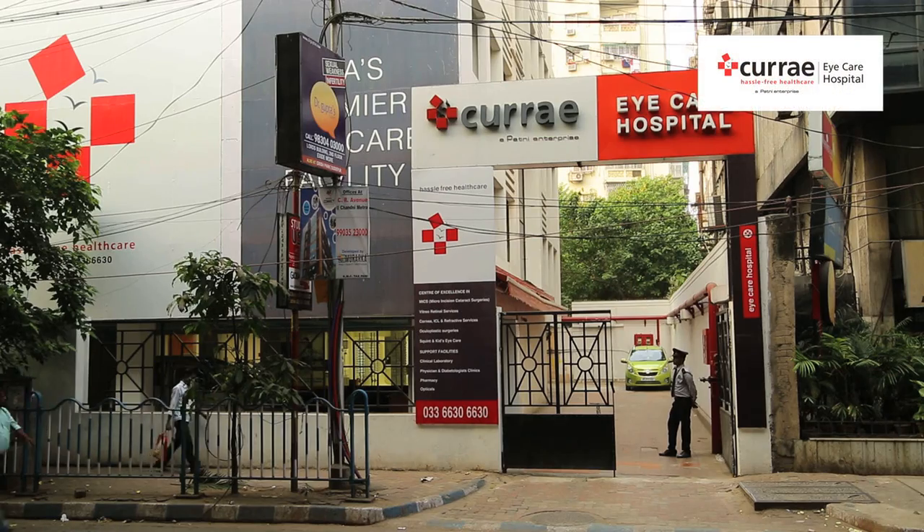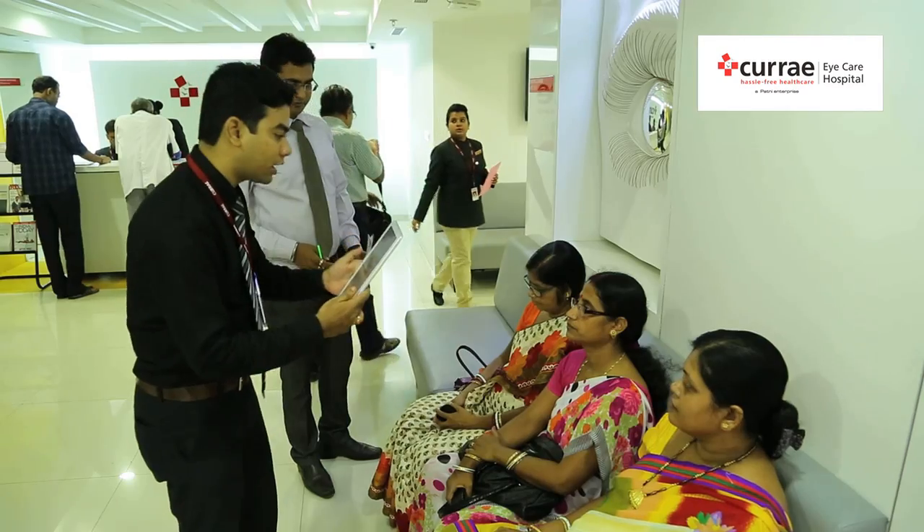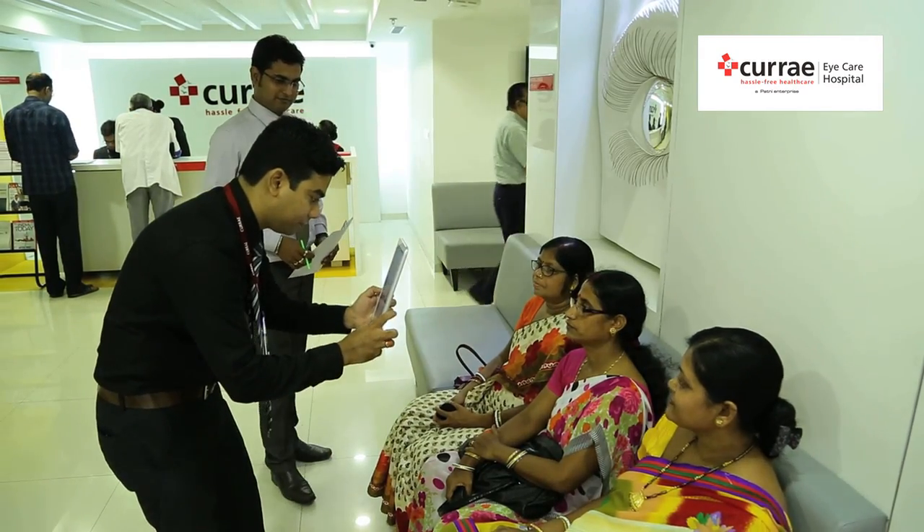Good morning. I am Dr. Keshav Haldar from QA EyeCare Hospital. Today we will discuss a few things about cataract surgery and its recent advances.